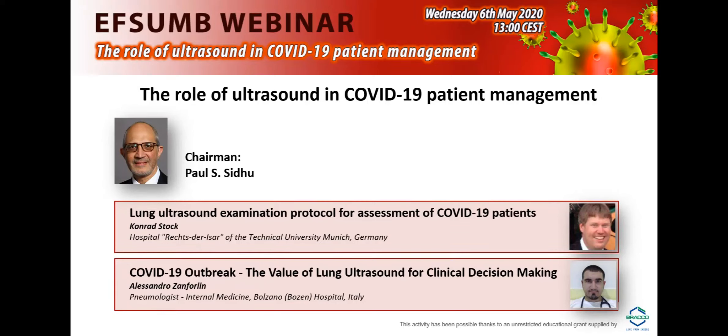Hello everyone, and good afternoon. This is Professor Paul Sidhu from King's College Hospital in London. I apologize that you're not seeing my face, but in this COVID emergency, my webcam has also decided not to work. But welcome to this EFSM webinar on the role of ultrasound in COVID-19 patient management.